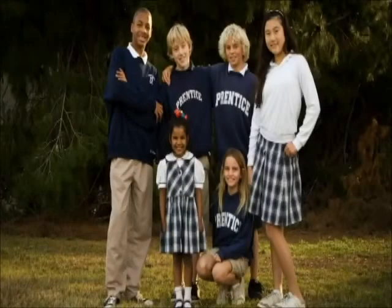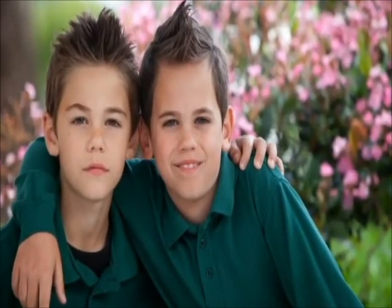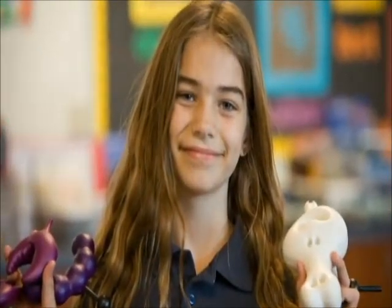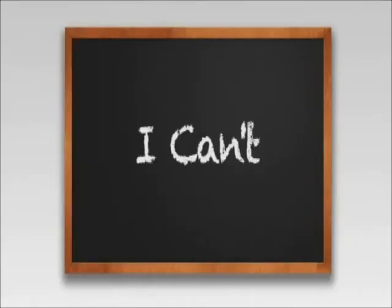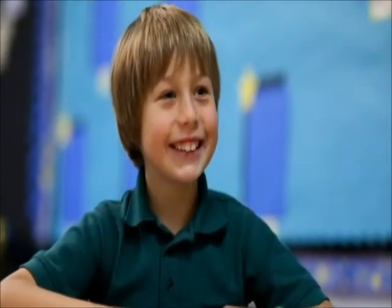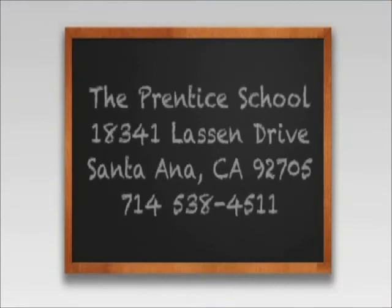At the Prentice School, we teach our students to be responsible for their own learning and managing their own behavior, as well as embracing social responsibility to make a difference in this world. Most importantly, we want them to dare to dream. At the Prentice School, 'I can't' is replaced with 'I can.' If your child is bright but struggles in school, the Prentice School offers a scientifically research-based solution. For more information, contact us at the Prentice School.